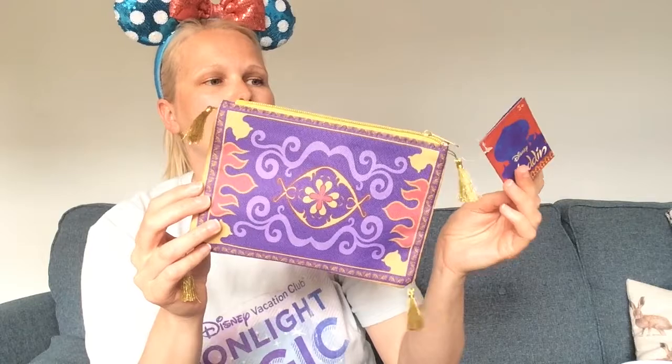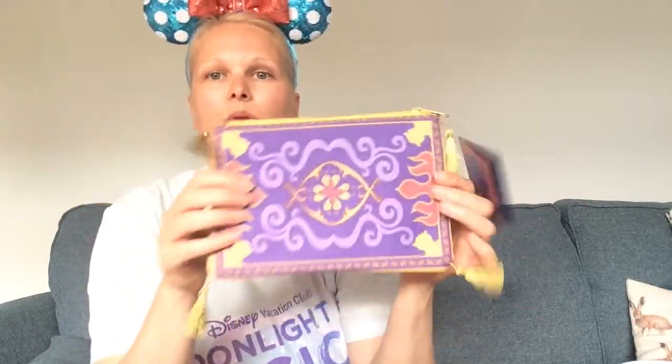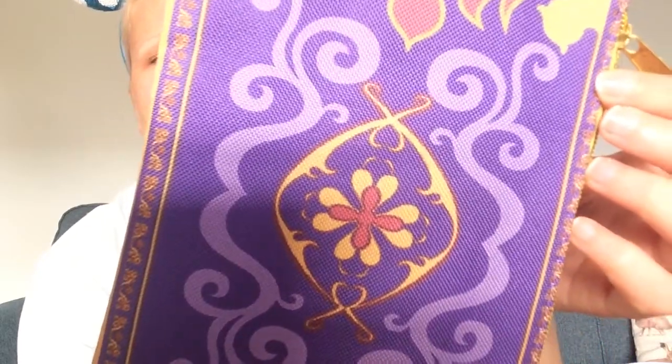This was from Home Bargains and it is a gorgeous little Disney Aladdin pencil case — it's the flying carpet design, which is adorable and a good size. I thought it would make a great pouch to go in one of my bags. It's nice and padded and was 99p in Home Bargains, which is ridiculously cheap. The quality is really nice — the details and little tassels are lovely.